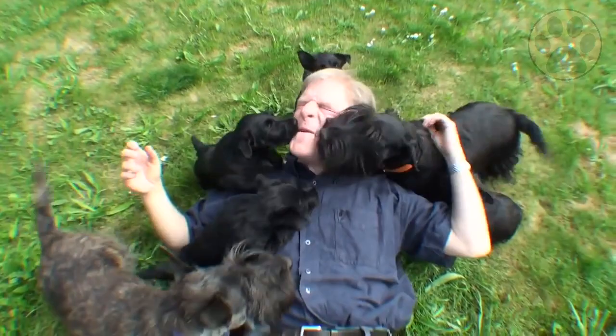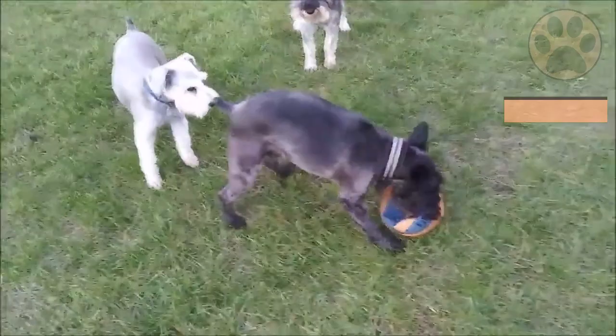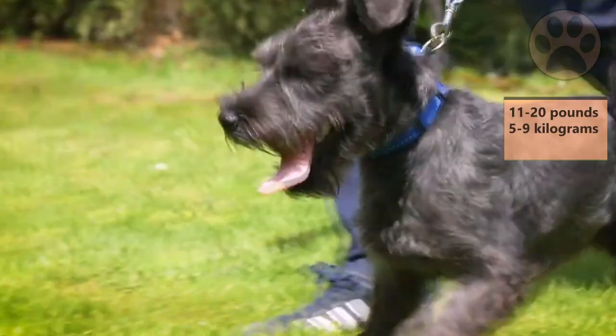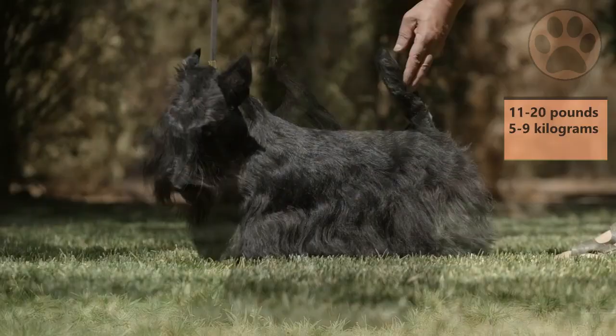Number 3: Appearance. Miniature Schnauzers are usually 12–14 inches tall (30–35 cm) and weigh between 11–20 pounds (5–9 kg). A Scottish Terrier will only grow up to 10 inches (25 cm) but can weigh up to 22 pounds (10 kg).